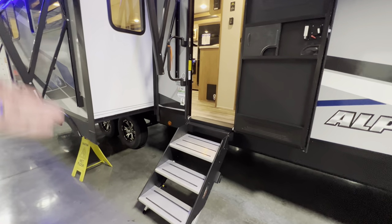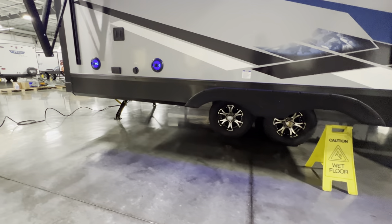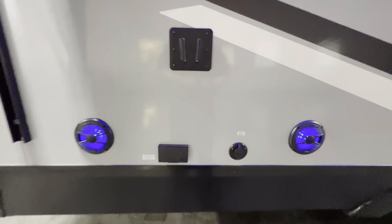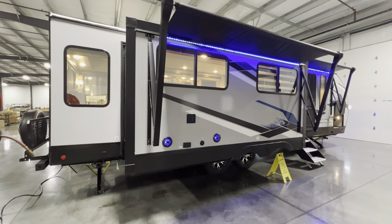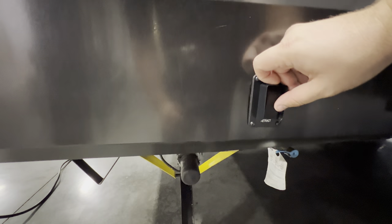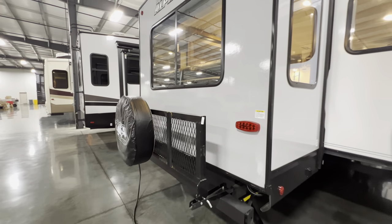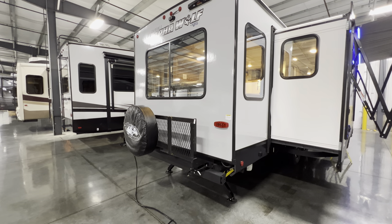Lippert solid entry steps — throw those inside when you're done and you're good to go. It's a stone guard situation, dual axles. Two little blue glowing pucks for your outside speakers. There's a cable hookup, two outlets, and Y-brackets so you can bring the TV from outside to inside on the same bracket — pretty slick. Power stabilizing jacks with rear controls — extend and retract with the click of a button. An LP quick connect with a little blue tab for hooking up a grill or similar.